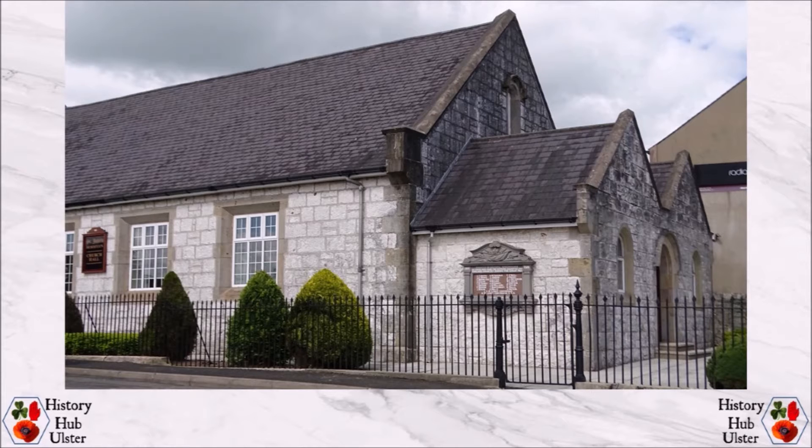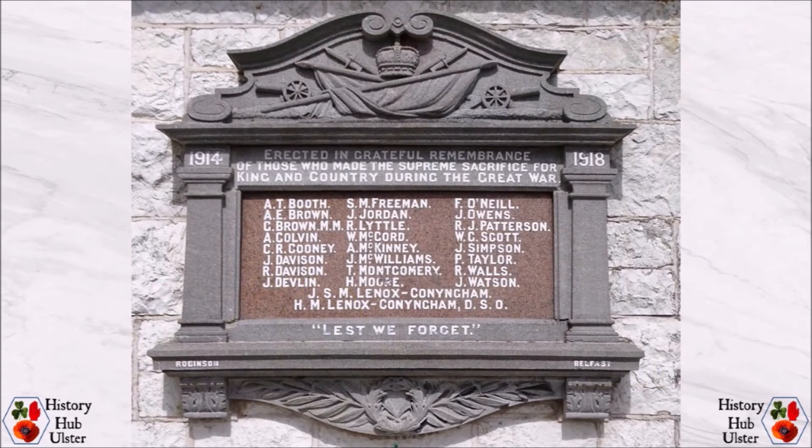By 1922 the decision had been made to have a stone tablet naming the war fatalities and a separate brass plaque naming those who had served. Again an objection was raised by local ex-servicemen as there was to be no distinction between those who had served overseas and those who had provided home service. The committee decided that those who had served overseas would be named first on the plaque.